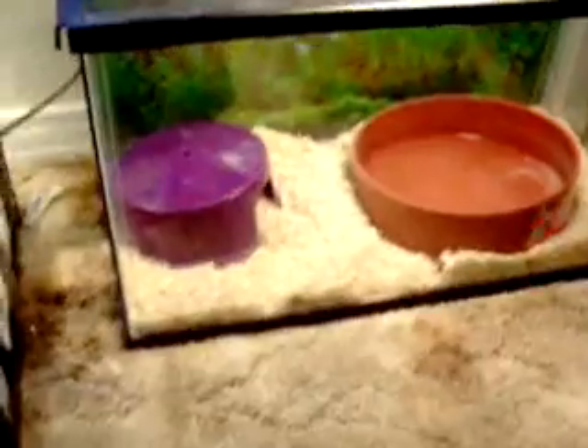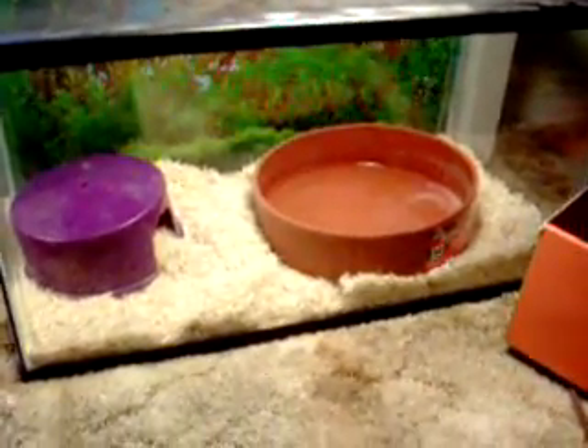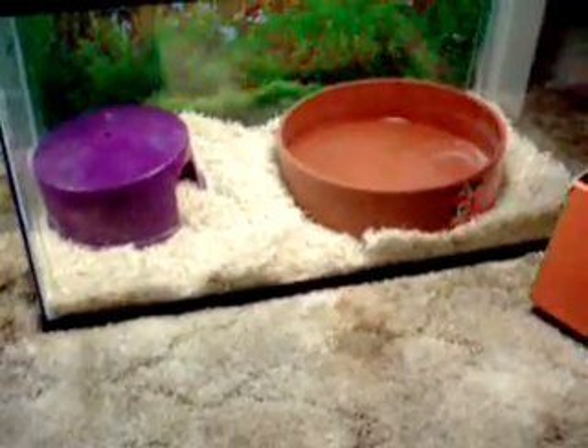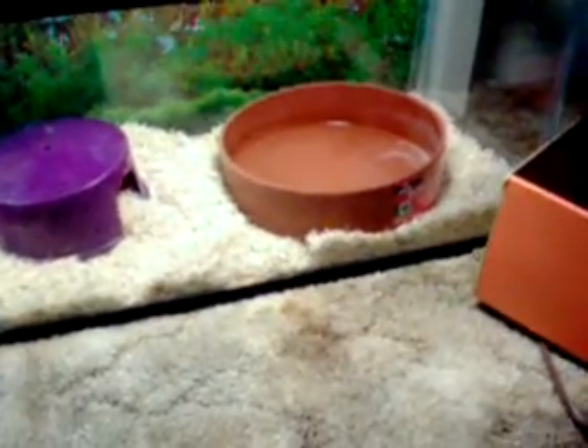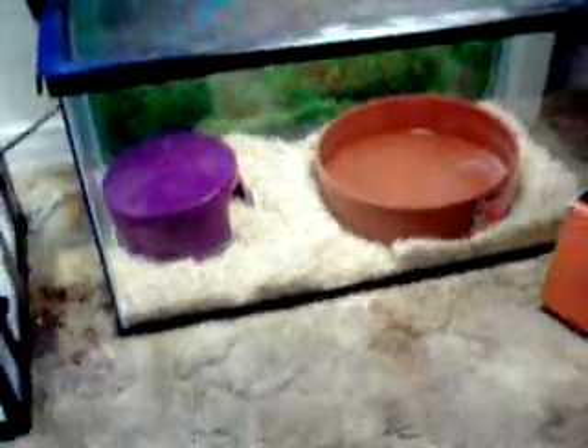Over here is my boa — I'm cleaning his cage today after this video because he has mites. I'll take the bedding out, wash the cage, wash everything in there, let him swim for a little bit, and spray him with mites-off.